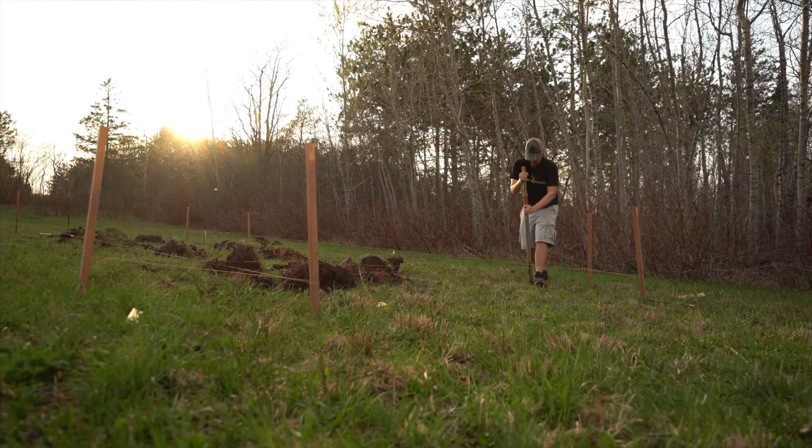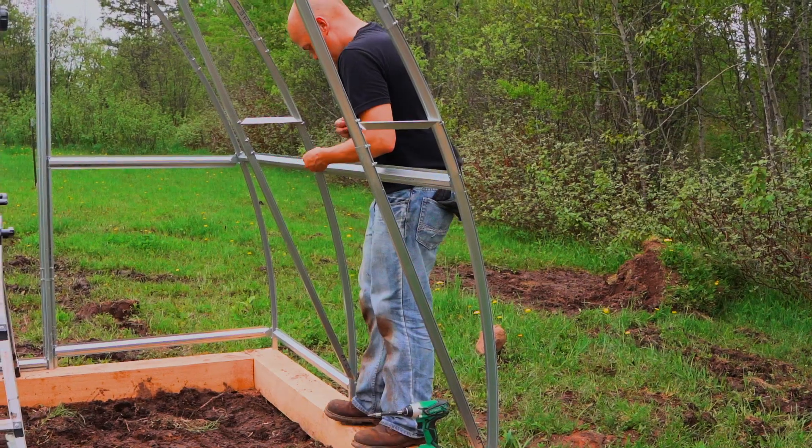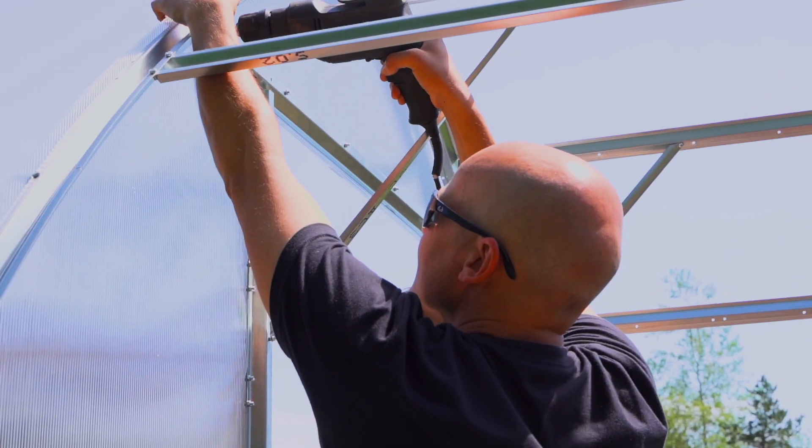Hey everyone, my name is Scott Niska and I live in Michigan's Upper Peninsula. I'm a photographer and I decided to make this video about my greenhouse journey.